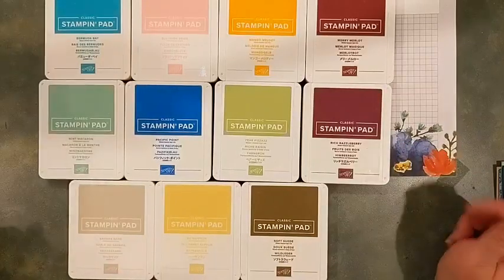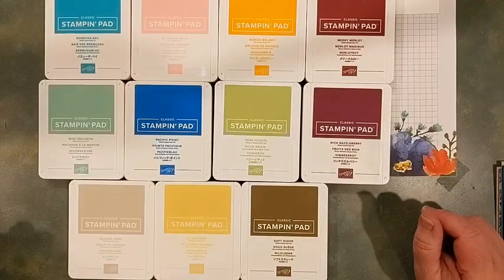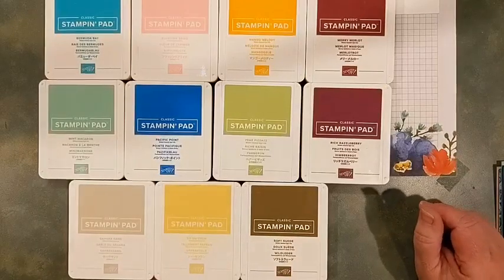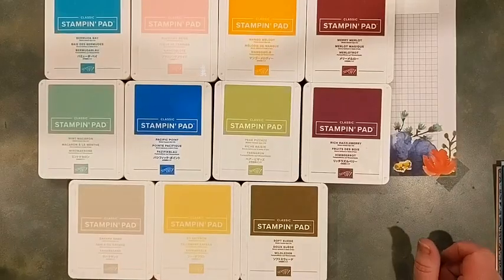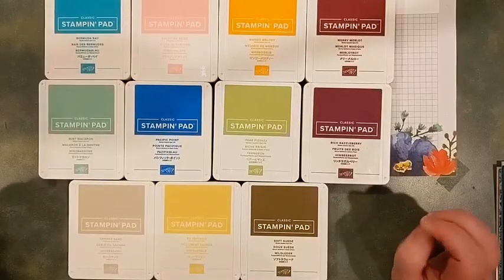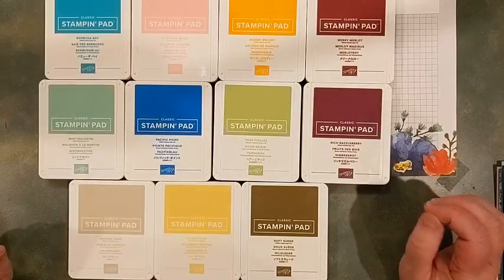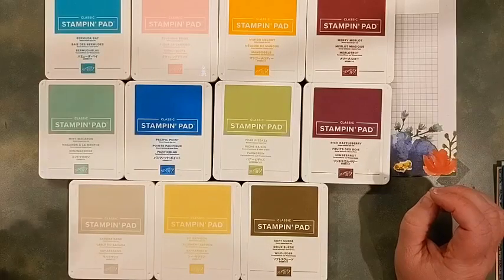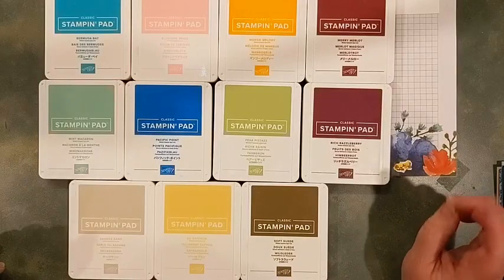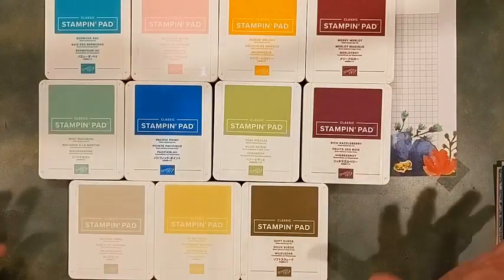We have some new colors coming to replace these — some old favorites returning. I'm excited to see Pretty Peacock and Lost Lagoon coming back. There's some really neat neutrals — Pecan Pie is a really pretty color — and a really nice baby pink called Bubble Bath headed our way. Also don't forget the outgoing In Color collection: Evergreen Succulent, Polished Pink, and Papaya will be going. Fresh Freesia, however, is going to join the permanent color family.